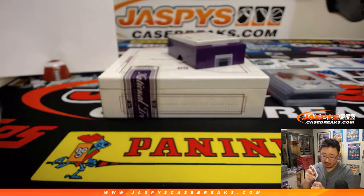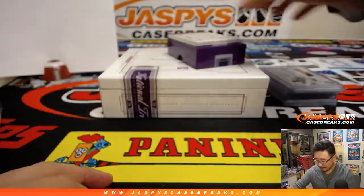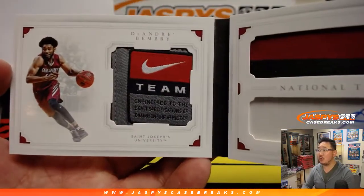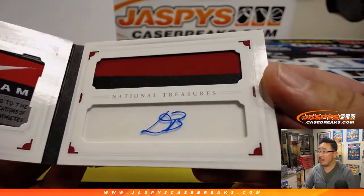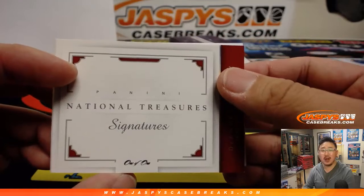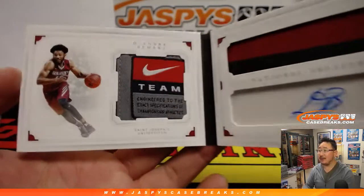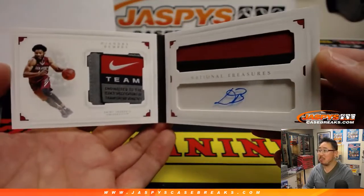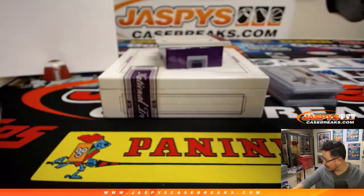Playing pretty well up there in Sacramento. And the book is DeAndre Bembry — nice, laundry tag right here — nice two-color patch and autograph, one of one! That goes to Donnie Butler. Nice one-of-one for Donnie.